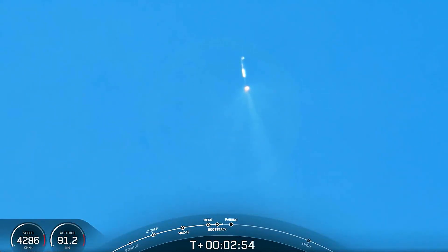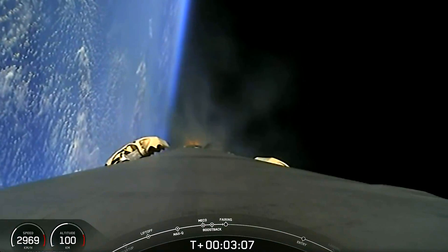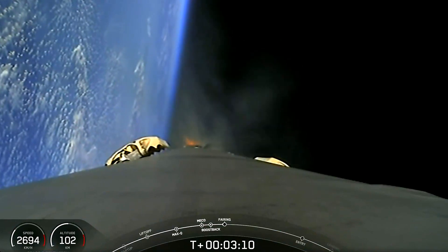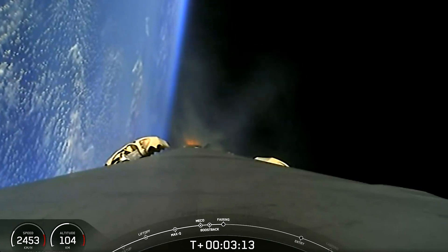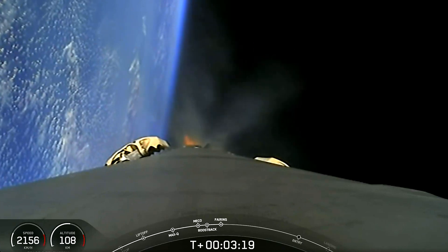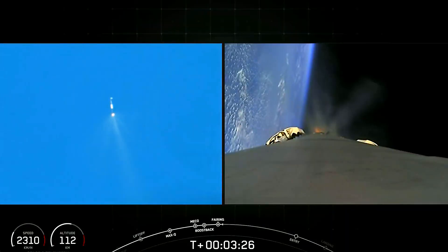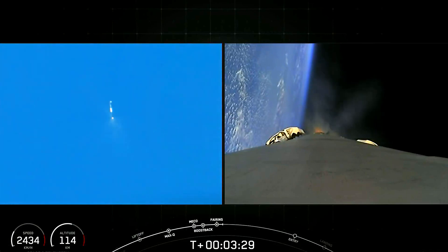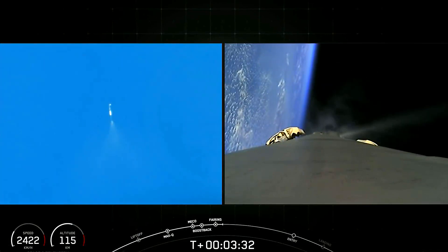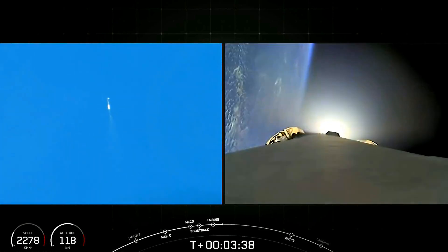This tracking view from the ground looking back at the first stage — it's on its 14th flight today, so we're looking for its 14th landing attempt at Landing Zone 1. This is a view from the cameras on board the first stage, looking down towards the engines. You can see the grid fins here; those will deploy shortly after the boostback burn completes. At the request of our customer, we won't be showing any second stage views today, so we'll keep focused on the great views of the first stage.